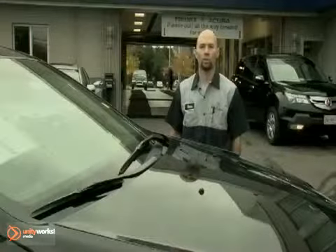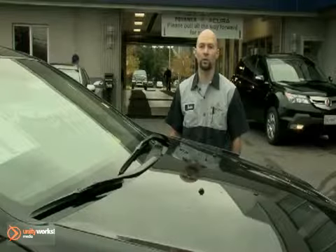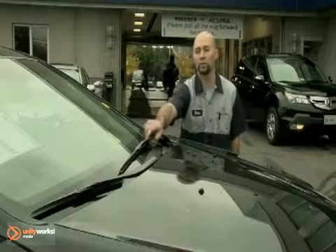Hi, I'm Brian from Pohenka Acura, and I'm here with a couple tips to help you prepare your car for winter. One of the things for winter is your wiper blades. It's important to have good wiper blades for clear visibility and safe driving. You'll know your wiper blades need to be replaced when you use them and they don't clear the windshield streak-free.